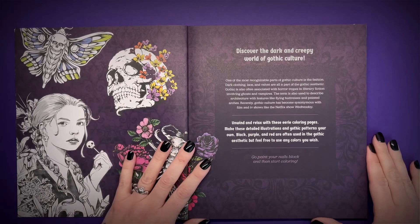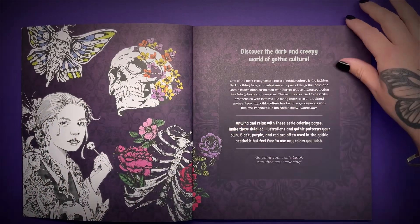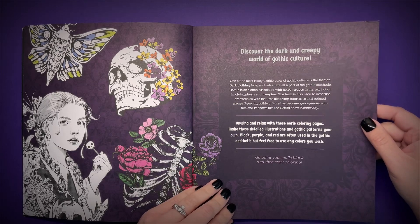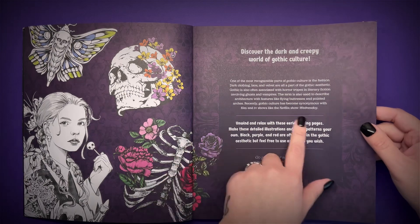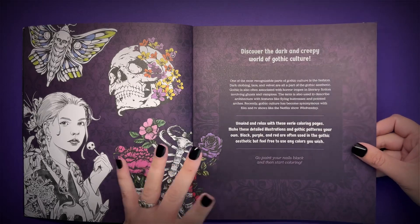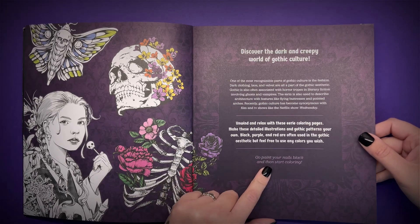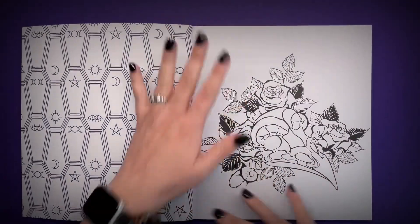You can see that there are some colour pages here so that you can see a little bit of reference for what you'd want to colour. There's a bit of an introduction saying one of the most recognisable parts of gothic culture is the fashion — dark clothing, lace and velvet are all part of the gothic aesthetic. Gothic is also often associated with horror tropes involving ghosts and vampires. It mentions the Netflix show Wednesday, which I've done a little homage to in the book. It says to use black, purple and red, or any colour you wish, and to go paint your nails black. Well, I'm wearing my black fakes today so I've definitely done what the book requires.